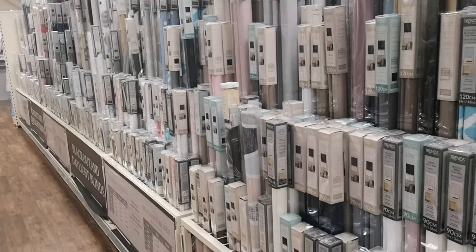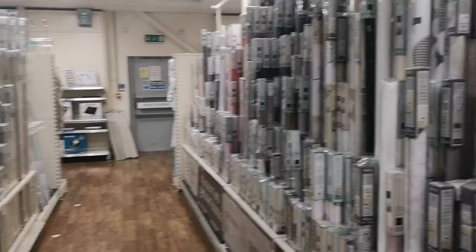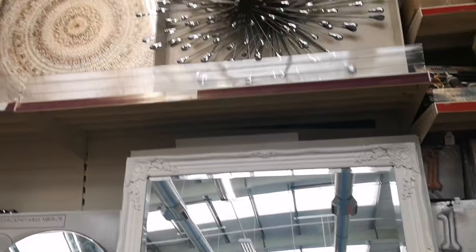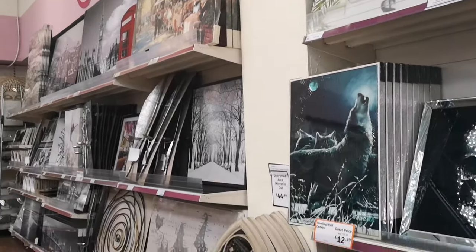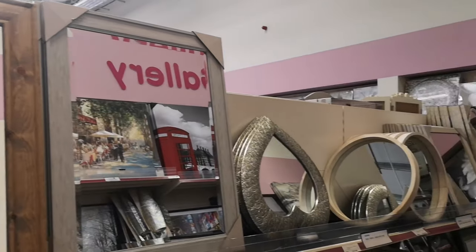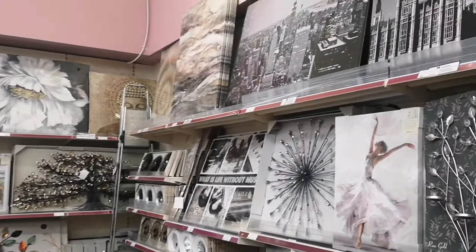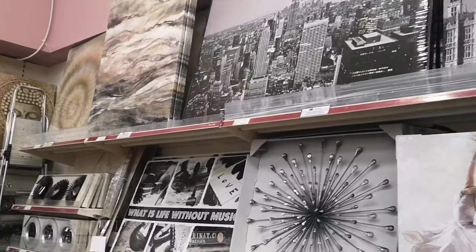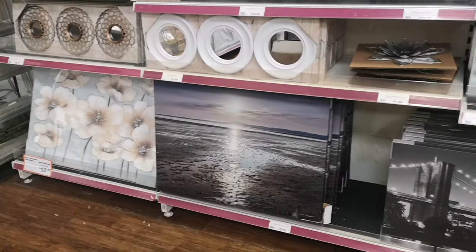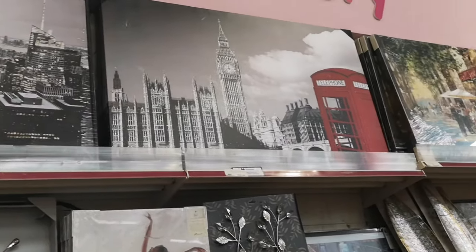Blinds, curtain rods — anything you need for your windows. They've got a lot of different sizes and options at very good prices, so if you're looking for something a bit unusual they'll have it. Mirrors and wall decorations — this is the gallery section. There is so much to look at it'll be impossible for me to show you everything. You really need to get down here and browse because there is so much option, whether you're looking for modern or traditional, anything in between is all here.